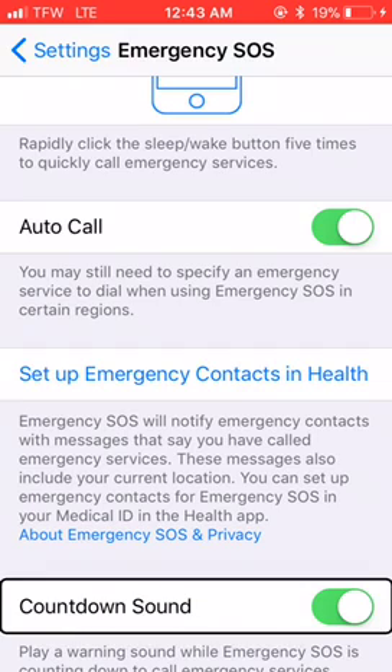Countdown sound is on. Now if this is turned off, you won't hear the countdown sound. You might consider turning that off if you suspect you might be in a situation where you'll have to call emergency services but you don't want someone knowing that you have.